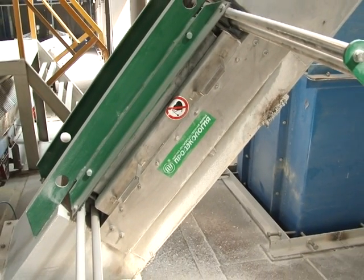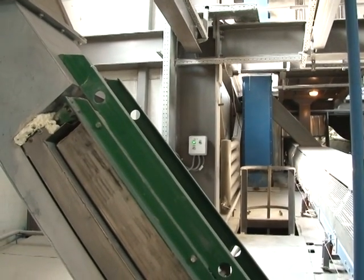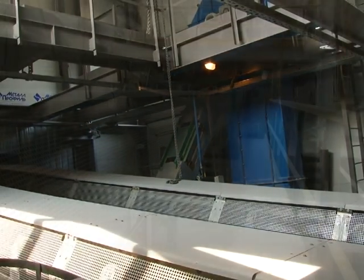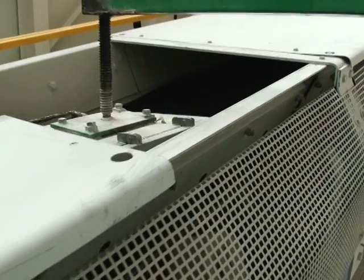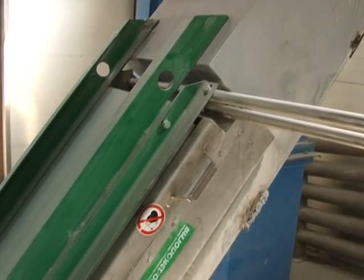At Plant Steklotech, the enclosed conveyors transporting quartz sand, feldspar, dolomite, soda, and cullet are provided with plate magnetic separators with mechanical cleaning for removing these impurities. The plate magnetic separators with mechanical cleaning are also mounted on the gravity flows for feeding cullet to the belt conveyors of the ready batch.